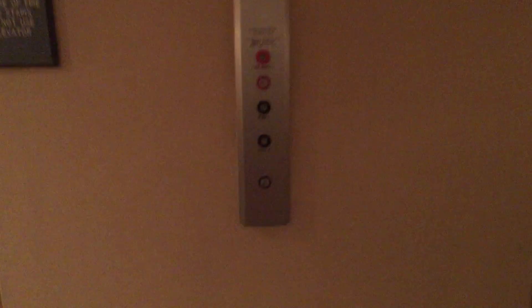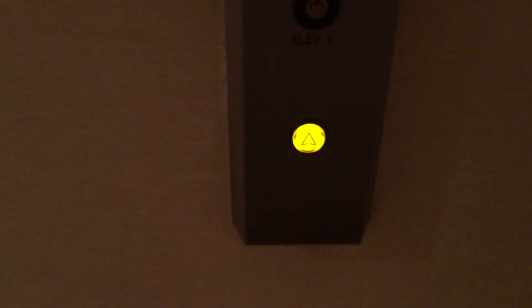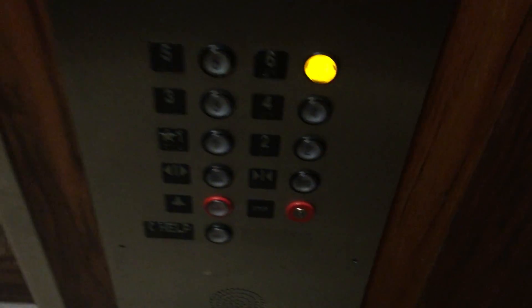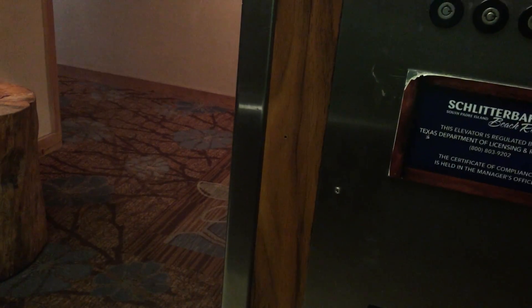These are the elevators — I think this is one of the Schlitterbahn resorts here in South Padre Island, Texas. And oh, here we go. Let's go to six. Door closed — doesn't it work?